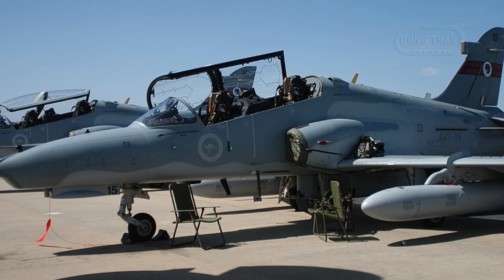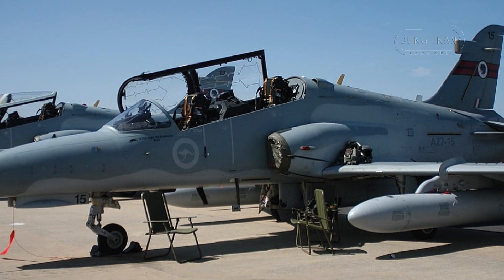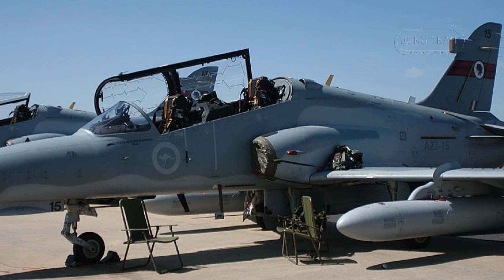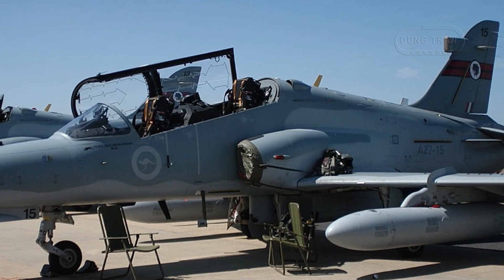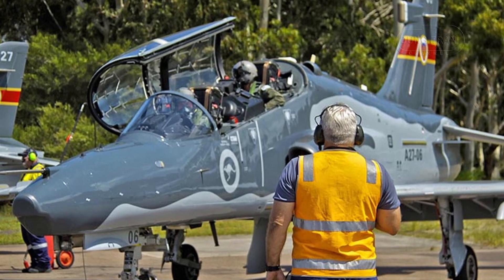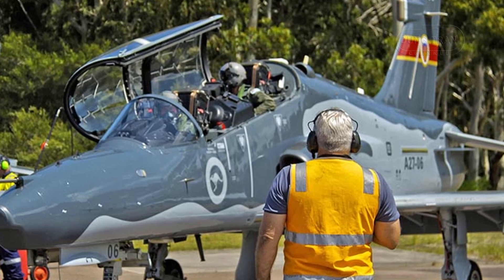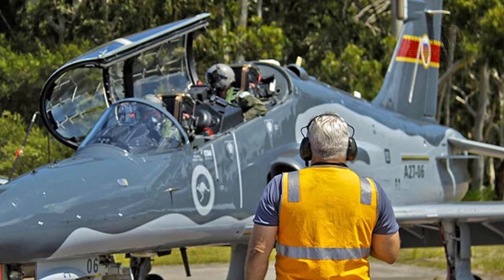The Hawk was chosen for its cost-effectiveness and advanced features, including an integrated avionics system, dual mission computers, hands-on throttle and stick controls, a heads-up display in the front cockpit, and multi-function displays in both cockpits. This procurement not only addressed immediate training needs, but also positioned Australia to maintain a competitive edge in regional air power, reflecting a forward-thinking approach to defense capability development.